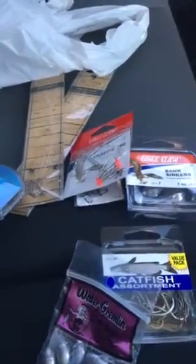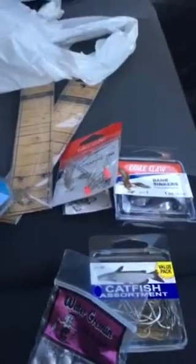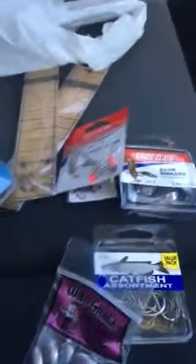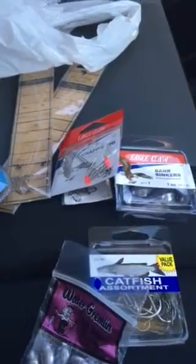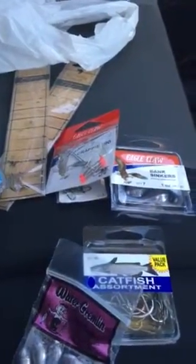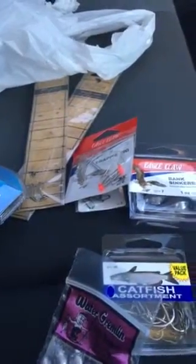I went to change out my lure — I had a worm on there and was going to switch to a jig or something. But then my dad goes over to the other side of the dock where I was fishing and catches a bass right out of my spot. I'm like, dang, I should have caught that. That should have been my fish.